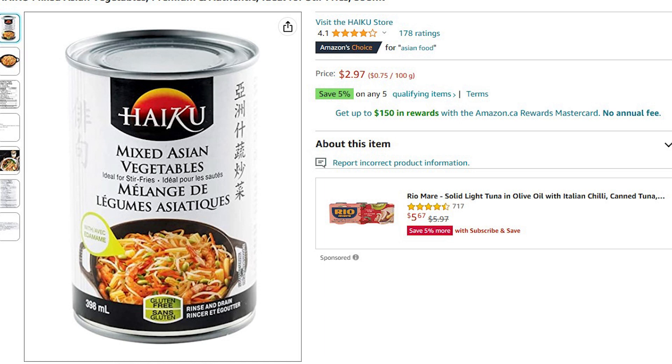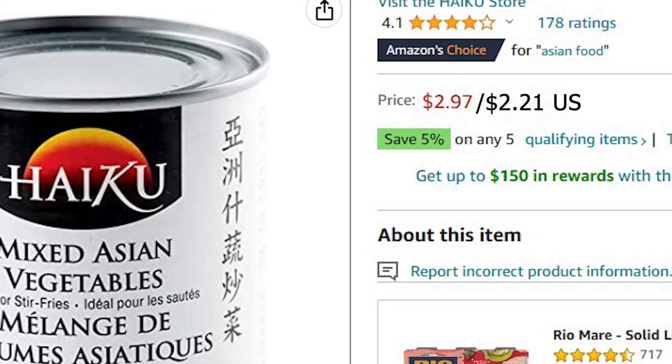It says product of Thailand. I haven't tried this one yet — the Asian mixed vegetables. But if it's like any of this brand's products, they are superb — really good quality. So if you get a chance to try anything from them, I would give it a go. You're going to see a few other products here from this brand.